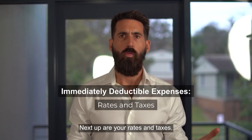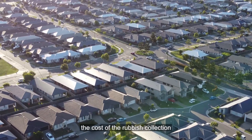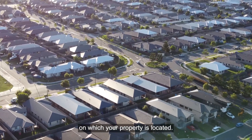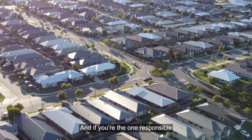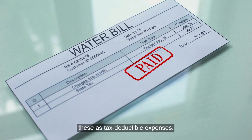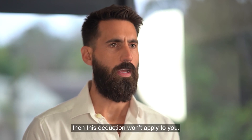Next up are your rates and taxes. This includes council rates, which are expenses that cover the cost of rubbish collection and maintenance on your street where your property is located. And if you're the one responsible for paying for the water, electricity, and gas, you can claim these as tax deductible expenses. Of course, if the tenant pays them, then this deduction won't apply to you.